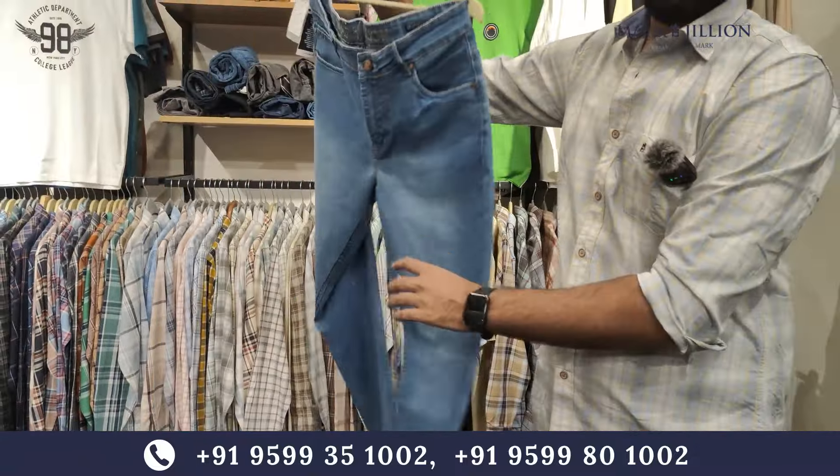It will be 100% cotton with a full guarantee. After wash, the most common problem you have with denim — you will not face any problem. Without any argument, we will give you a replacement.